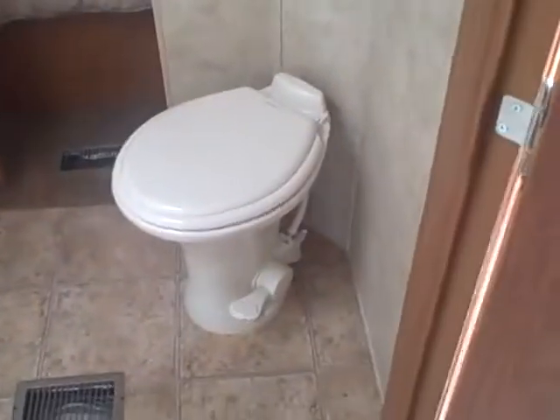You'll have two entries into the bathroom — one through the bedroom, one in here. Got your stand-up shower with the towel rack on the front, got a medicine cabinet, lavatory below it, a little storage below that, and a porcelain foot flush toilet. It's a very spacious bathroom for a camper.